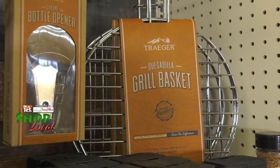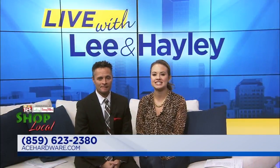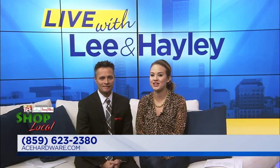Bluegrass Ace Hardware is located at 670 University Shopping Center in Richmond. Give them a call at 859-623-2380 or go online at acehardware.com. Right back with more in a bit.